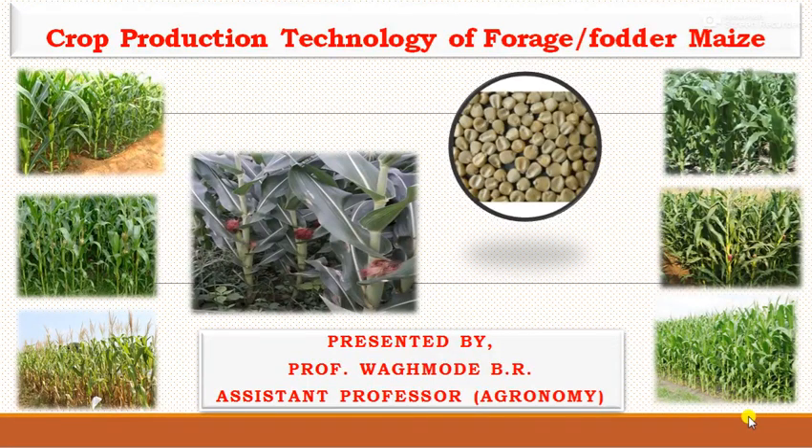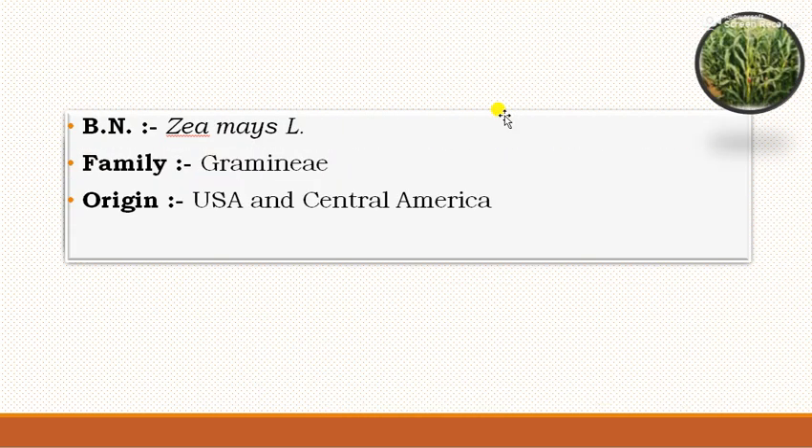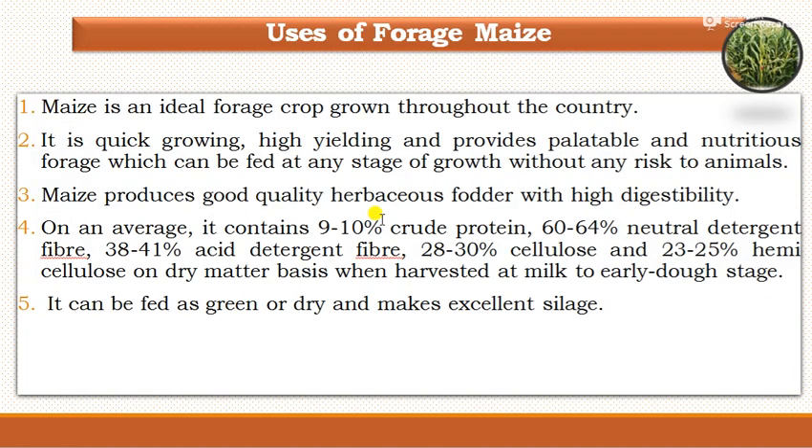Hi friends, I am Prof. Vaghmadi Bhair, working as assistant professor in the agronomy department. Today we will discuss the topic on crop production technology of forage or fodder maize. The botanical name of fodder maize is Zea mays. The family belongs to Gramineae and the origin of fodder maize is from USA and Central America.